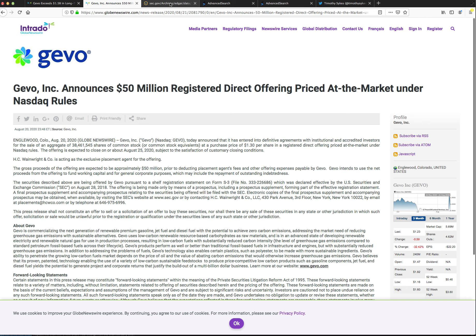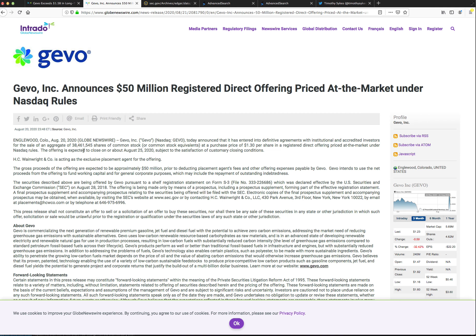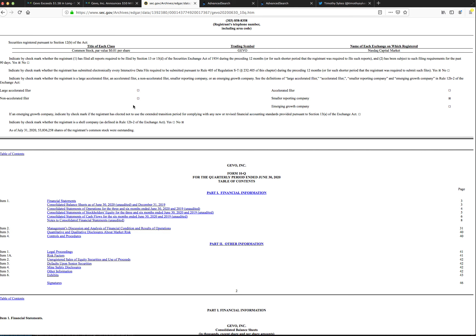The offering was at $1.30, and they also just dropped their 10-K. So we can add this up: they're doing 38.4 million shares of dilution in this offering, and their 10-K shows 53.8 million shares — that's roughly 92.4 million shares after this offering. Even at $1.30, that's under a $150 million market cap with revenue from $1.5 billion in contracts, which is going to cause a lot of speculation and hype.